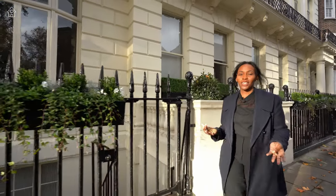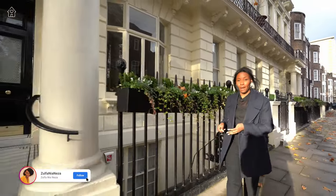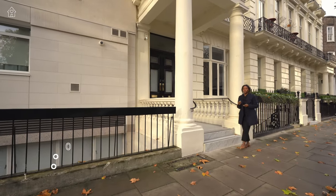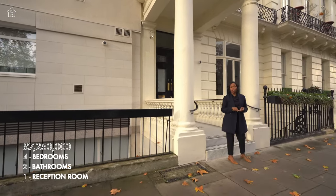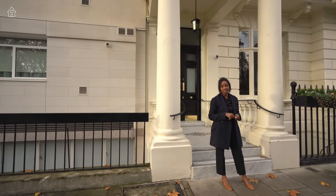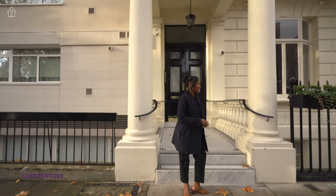What is up everyone? Welcome back to Homes We Love. I'm your host Silphani Aneza and today we're back in Hyde Park and we're about to tour a beautifully interior designed apartment with four bedrooms, two bathrooms, one reception room, and it's on the market for £7.25 million pounds at Chestertons. I'd like to thank them as well as the owners for allowing us to tour it today. Let's get started.